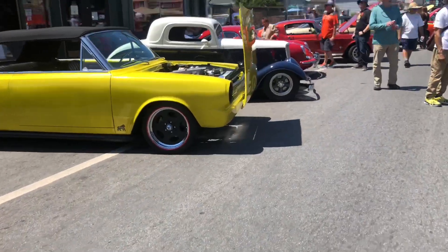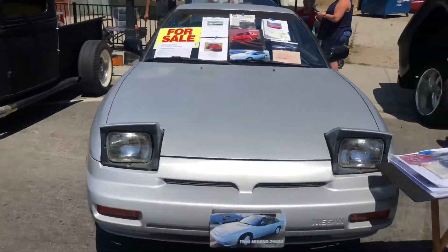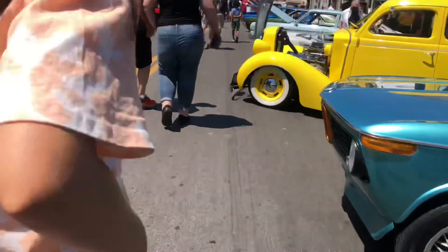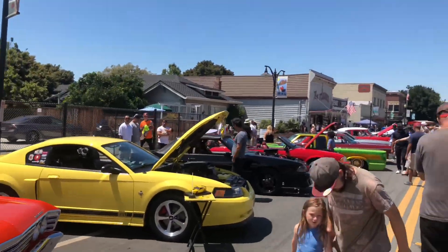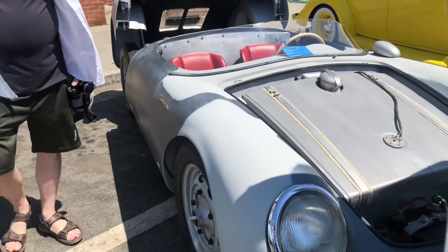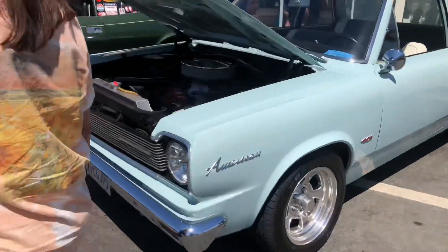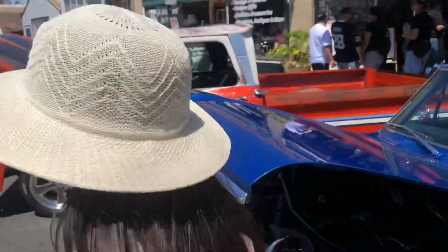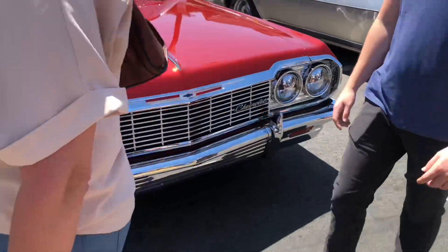1955, wow, beautiful, wow — replica. Oh yeah, oh wow, low rider, wow. Look at this red one, damn, beautiful.